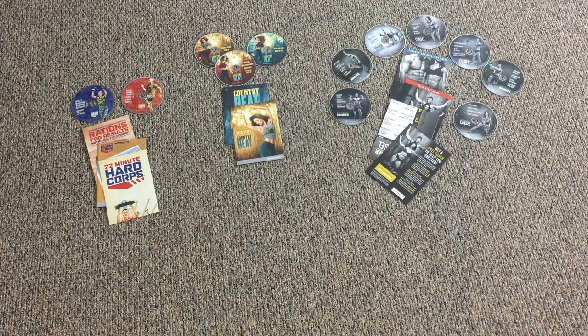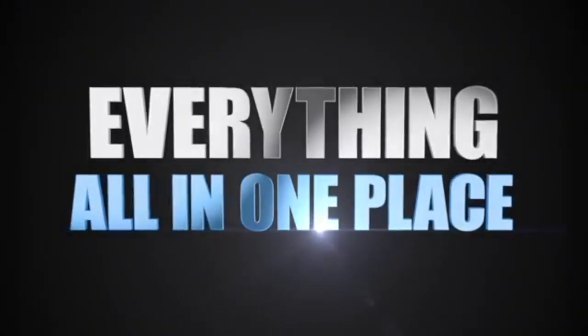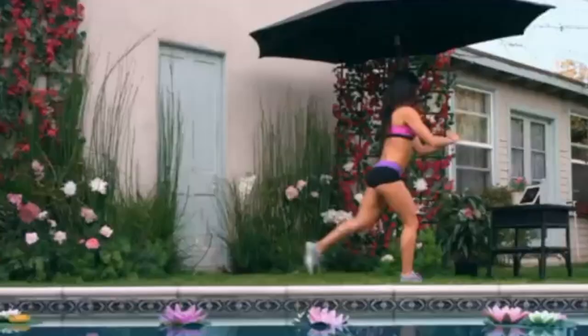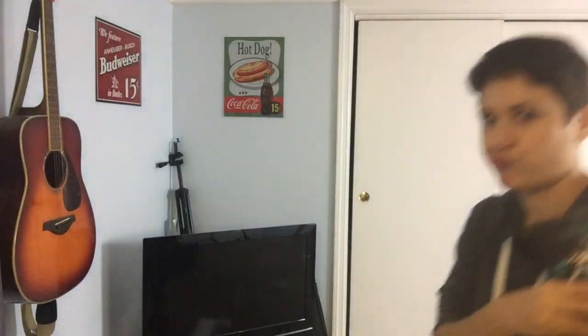Beachbody takes all those programs and squeezes them into one platform available online — it's earned its name the Netflix of workouts. You can pick from a huge library of workouts ranging from high-intensity cardio to meditative yoga and everything in between. Best of all, you can immediately start working out once you get Beachbody On Demand, and whenever Beachbody introduces new programs into the library, you will automatically be able to access them. No waiting for a program in the mail, no lugging around DVDs — just instant access with an internet connection.